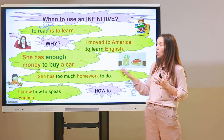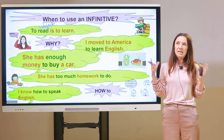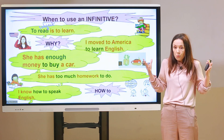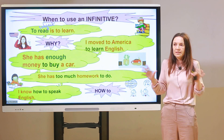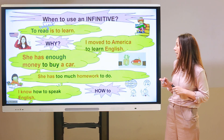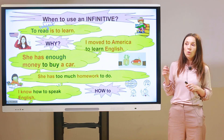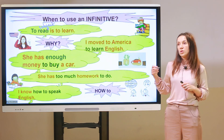Next: 'She has too much homework to do.' After 'too' this construction has a negative meaning — she has so much homework that she doesn't want to do it. And the last case: 'I know how to speak English.' After 'know how to' we use an infinitive. For example: 'I know how to ride a bike.'